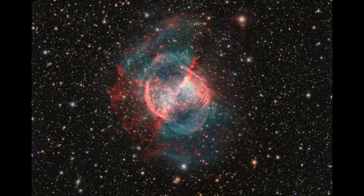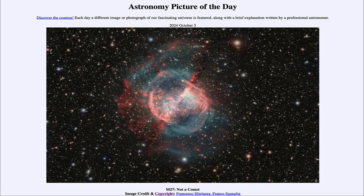So we're getting a preview of what our sun could look like in another five or six billion years, when it has reached the end of its life. That was our picture of the day for October 5th of 2024, titled M27, Not a Comet. We'll be back again tomorrow for the next picture, previewed to be A Comet's Tale.